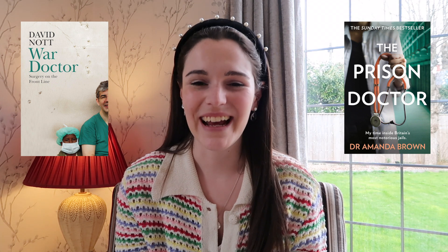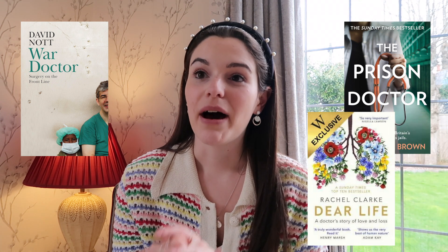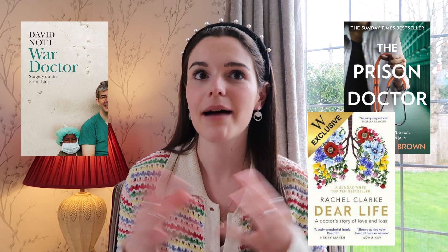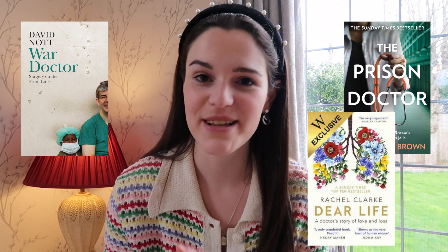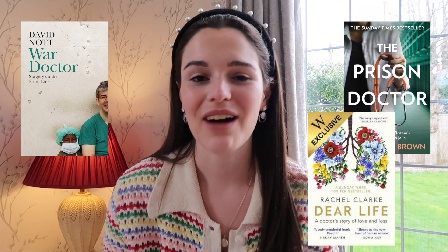My next category is books about special areas of medicine. My top three are 'War Doctor' by David Nott, 'The Prison Doctor' by Dr. Amanda Brown — a doctor working in a prison — and finally 'Dear Life' by Rachel Clarke. 'Dear Life' is about a palliative care doctor and it's absolutely amazing. As an aspiring medical student, having an idea about what palliative care is and why it's important would be absolutely great.